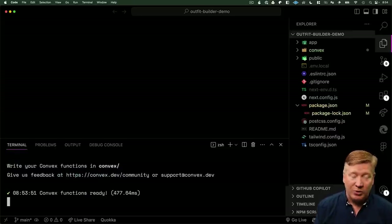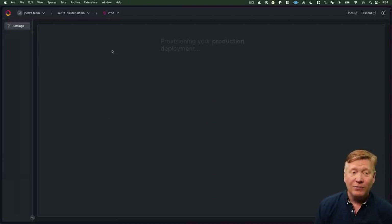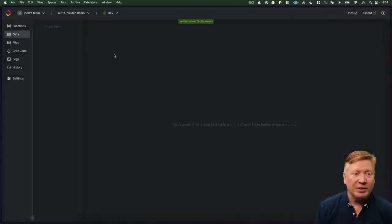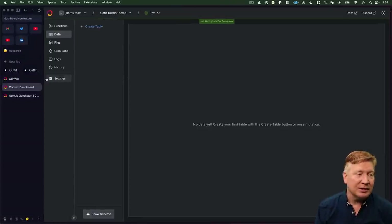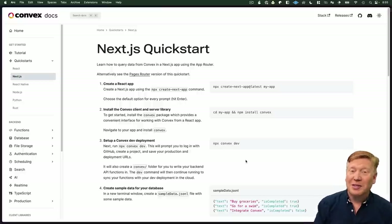Let's go take a look at the dashboard. I'm currently on NJS Outfit Builder, so let's change over to the Outfit Builder Demo that was created automatically. It's currently in prod, so let's switch it over to development. From here we'll see our data, functions, and files as they start to roll in. The first thing we need to do is add some data. Looking at our application, we need a list of products to display, which is also what the quick start guides us to do next.